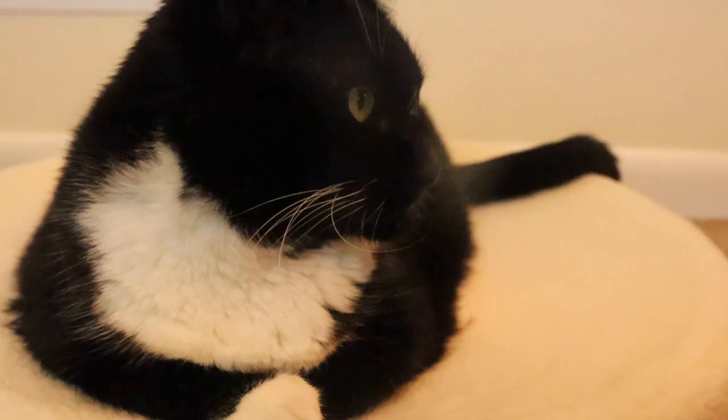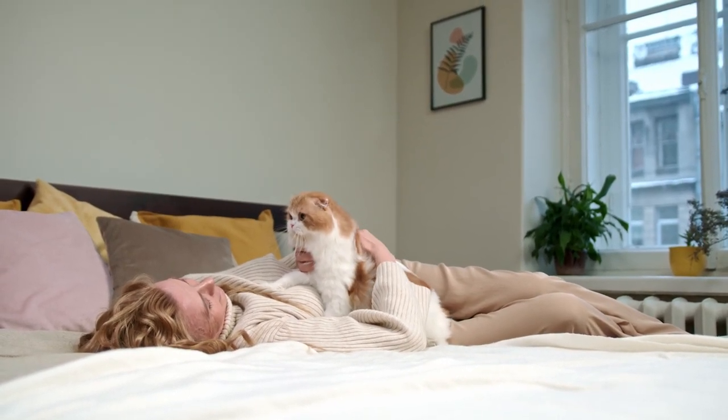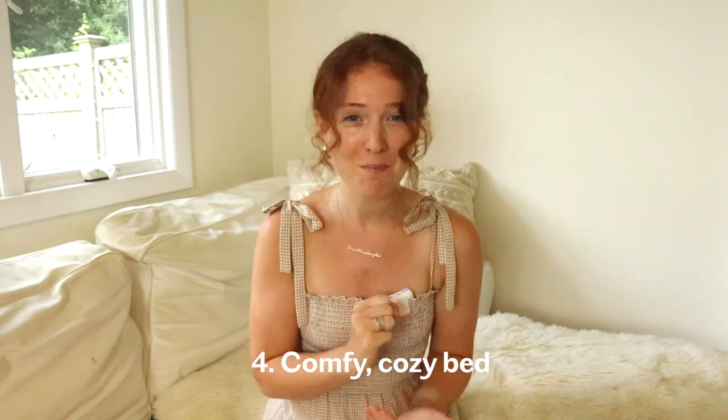Sleep is certainly at the top of most cats' lists of preferred activities, so guardians should provide many different places for cats to sleep. This leads us to essential number four: a comfy and cozy bed. Like humans, cats have different preferences when it comes to bedding — some like to curl up in a cozy bed, others like to sprawl out. Sleeping habits may also shift with the seasons as cats seek out warmer or cooler spots to rest.